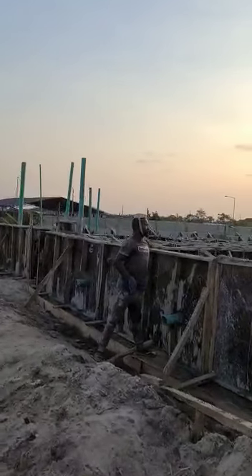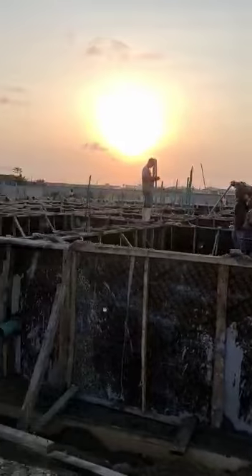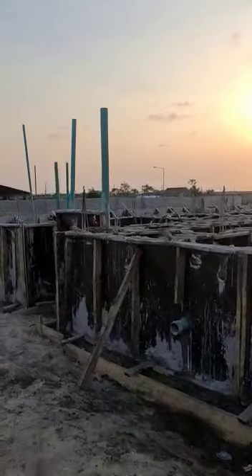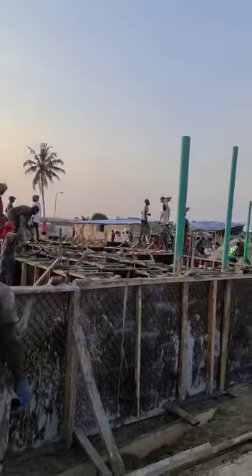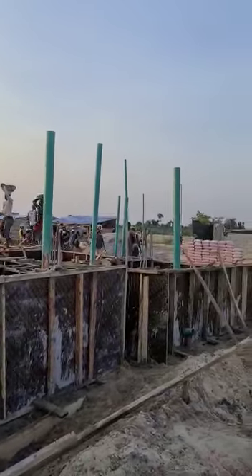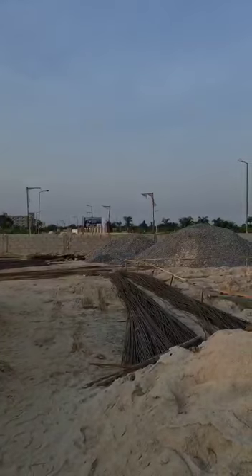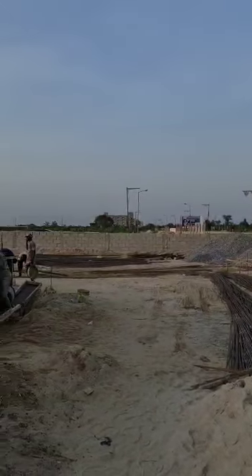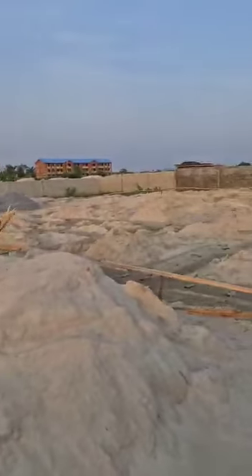So there you have it — Haven Residence on the whole of this part is already casted. Hopefully today we will be able to round off this particular block, this unit. Then we move to the last one.